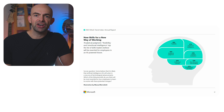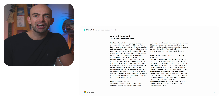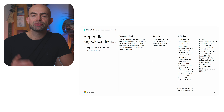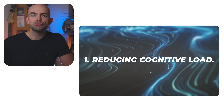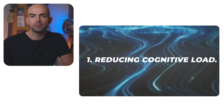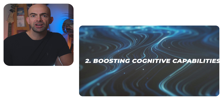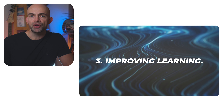This is where tools like ChatGPT can really help us if they're used correctly. Generative AI can be useful in three major ways: firstly, reducing our cognitive load by automating structured tasks; secondly, by boosting our cognitive capacity for unstructured tasks; and thirdly, by improving our own learning processes. So let's look at each of these in turn.